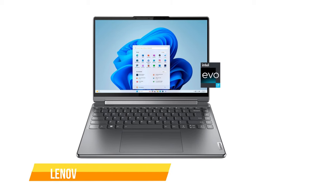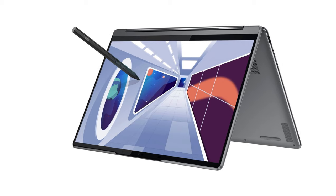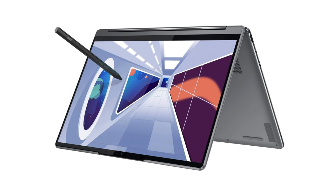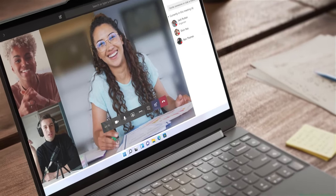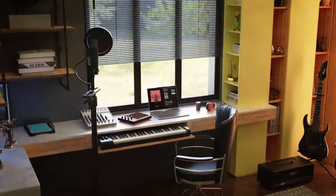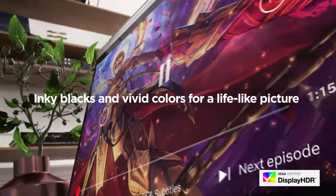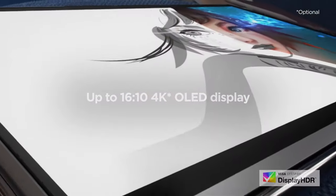The first one on our list is the Lenovo Yoga 9i Gen 8 2-in-1 laptop. The Yoga 9i Gen 8 is a remarkable addition to the convertible laptop market, seamlessly blending style, performance, and versatility. With a breathtaking 2.8K OLED display boasting a resolution of 2880x1880 pixels, the Yoga 9i delivers vivid and vibrant visuals. The 90Hz refresh rate enhances the viewing experience, making it especially appealing for media consumption.